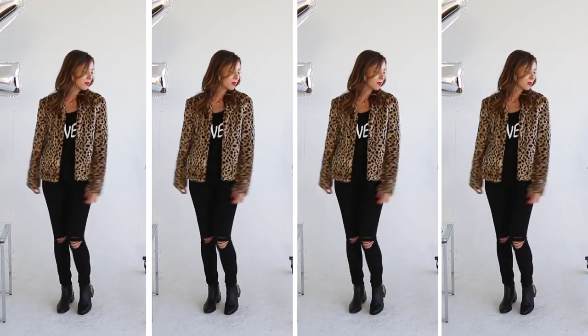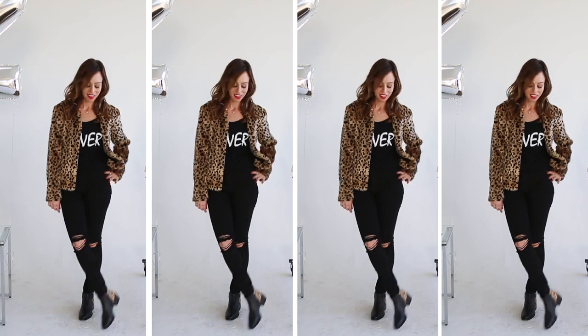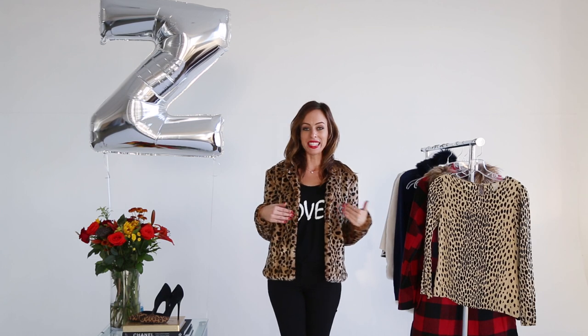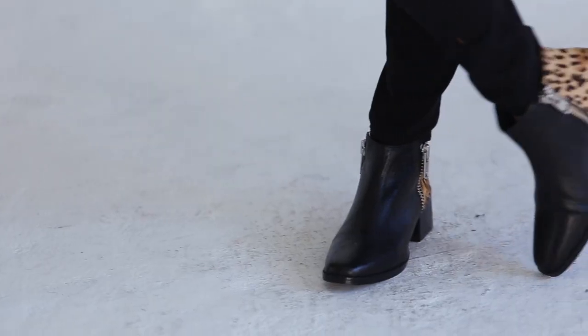Leopard has become a classic — it does not go out of style. There are so many different options: you can wear a leopard top, leopard heels, or a leopard coat. I love leopard coats; it feels very Kate Moss to me, so I was very inspired by her for this look. It's a little edgier — just a graphic tee, some ripped jeans, and I even have a pop of leopard on my booties.